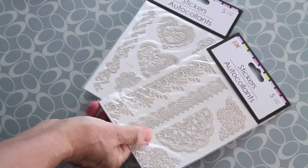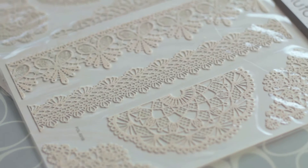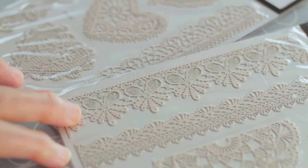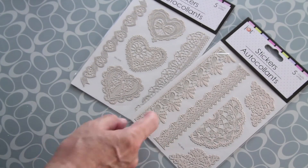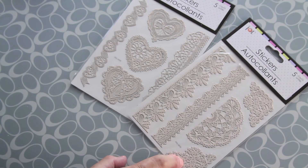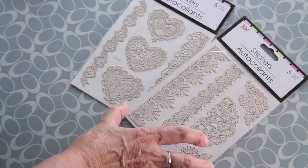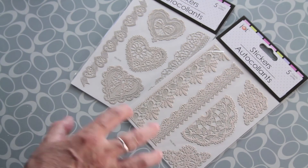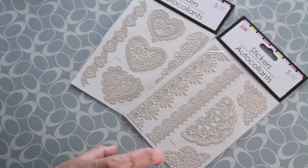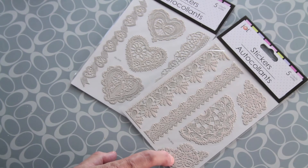And look at this lace accents — there are more, but look at this first: half doily borders. I think they are gorgeous, absolutely gorgeous. I've already used some of them. They adhere so perfectly that sometimes they look like part of the picture. I like to place them on the corners or borders and they look like part of the picture.